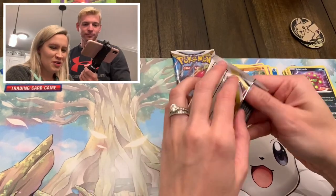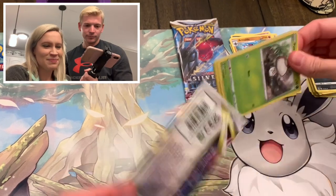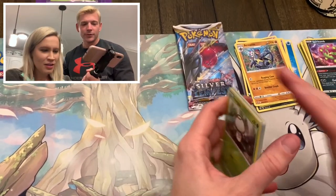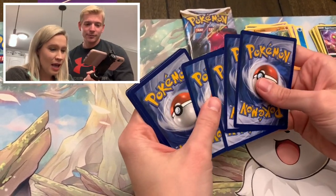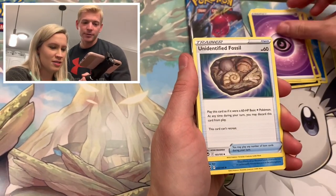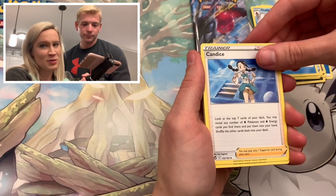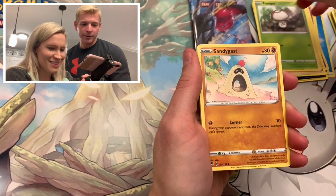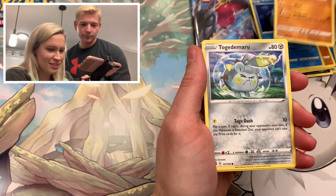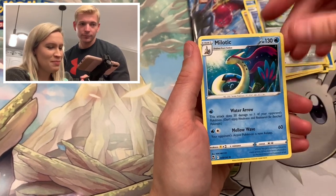We apologize for the noise - Stormy's just having a good time. She didn't talk bad about Chilling Reign, so she's finding surprises. In her defense, there were Pokemon cards in that box, so she knows - she's still supporting us, just helping make sure we didn't leave anything in the box. We got Relichant, Togedemaru, a Reverse Togedemaru, and a Milotic.